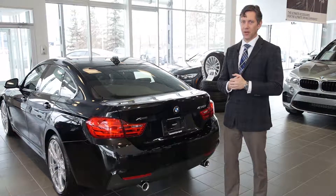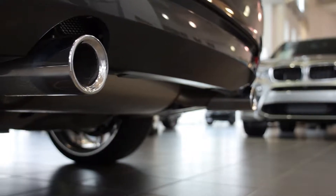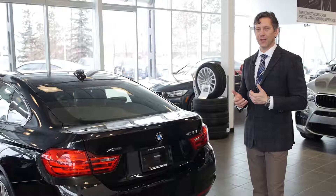At the rear of the vehicle we have chrome tipped dual exhaust and 435i badging indicating a powerful engine.